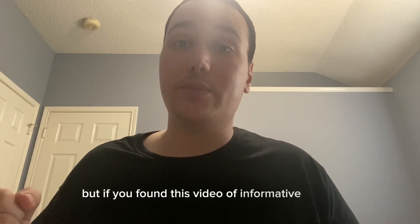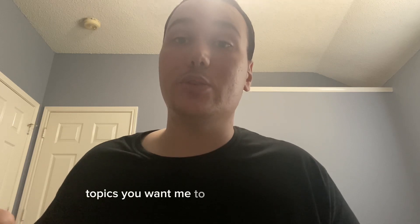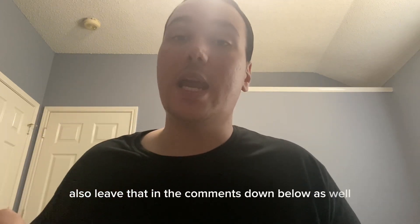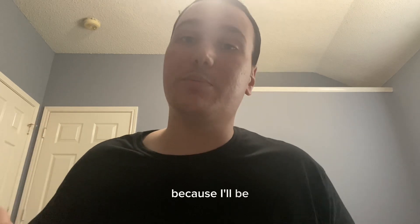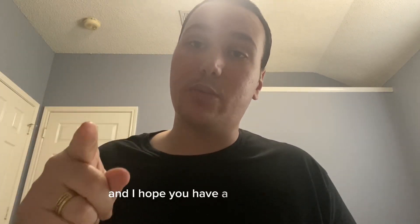If you found this video informative or of value to you, go ahead and leave a like down below. If you have any questions, feedback, or topics you want me to address in a later video, leave that in the comments as well. Subscribe to the channel because I'll be posting a lot of videos in the future. Thank you for watching and I hope you have a wonderful day.